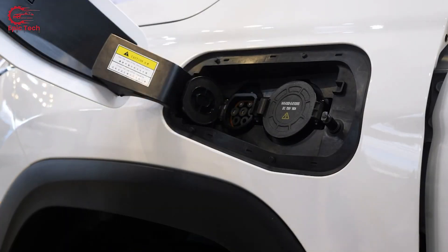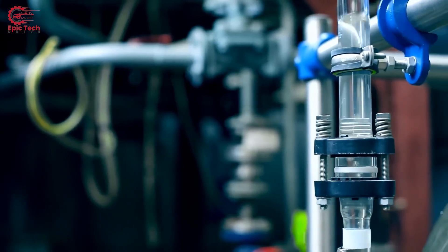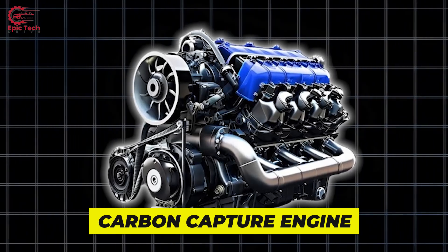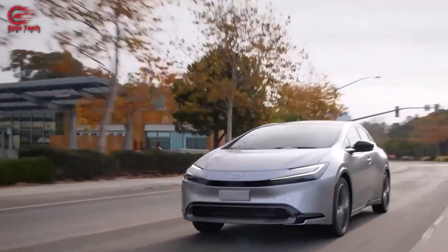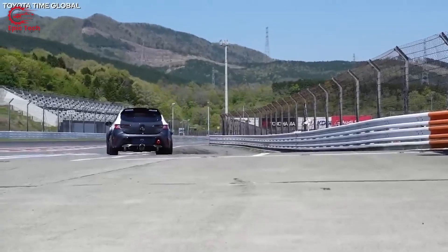Forget about battery-powered EVs. Forget about hybrids. Toyota just created an engine that turns CO2 into fuel. This new engine is called a carbon capture engine. Instead of dumping greenhouse gases into the atmosphere, this engine does the exact opposite — it removes carbon from the air.